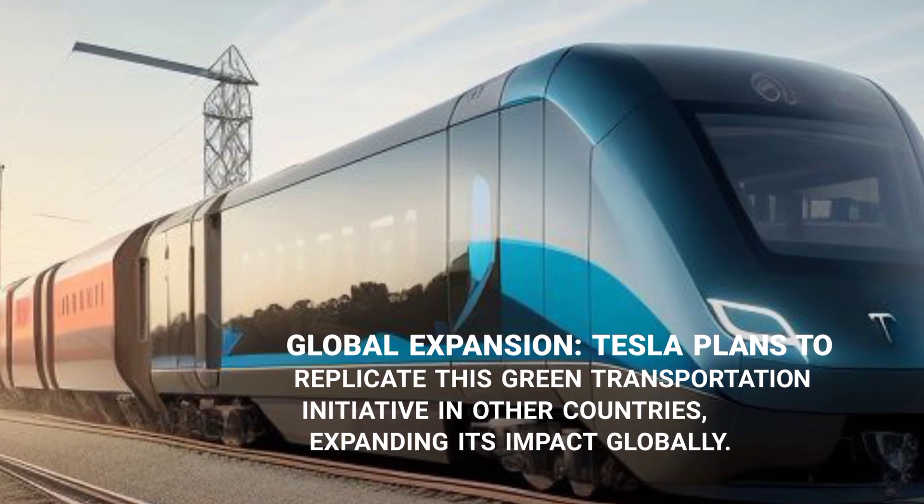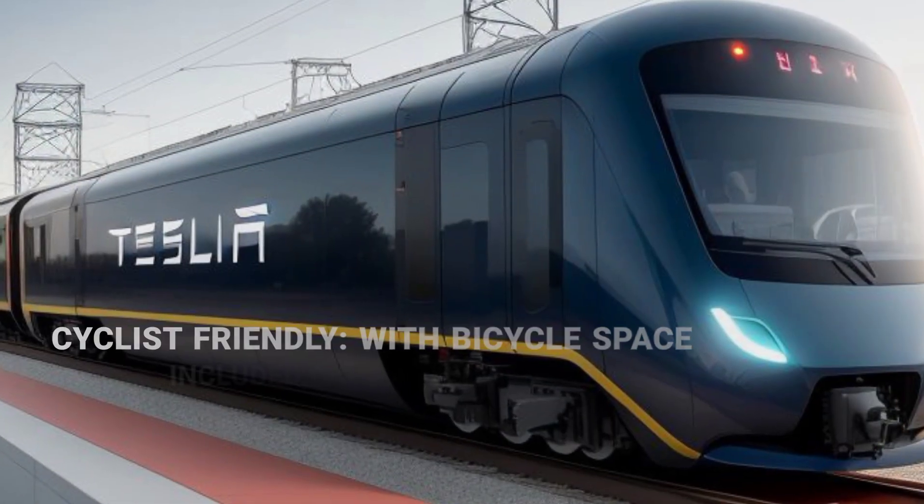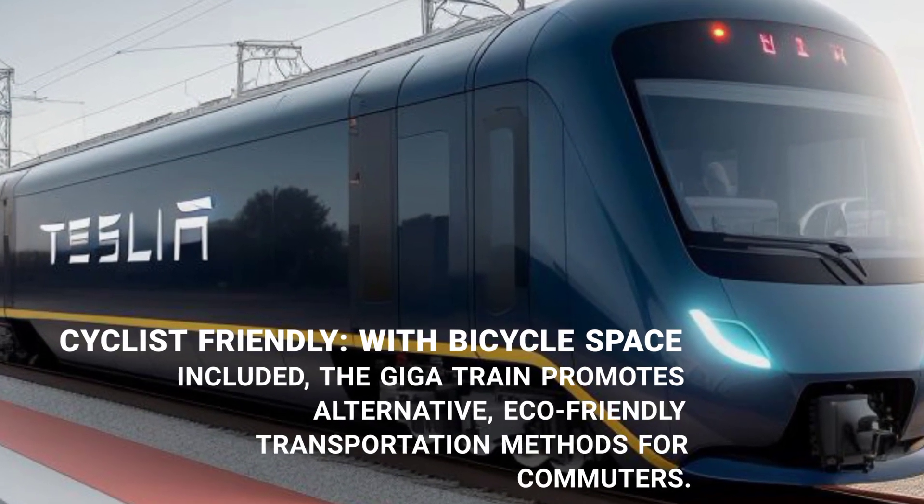With bicycle space included, the GigaTrain promotes alternative, eco-friendly transportation methods for commuters.